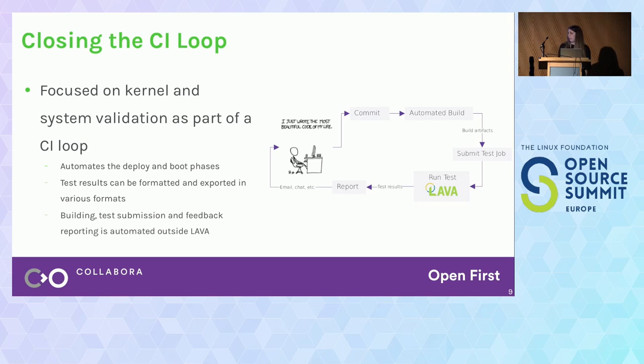LAVA helps with automating the boot and deploy phases of the boot process, but it's not a complete CI solution. In order to close the CI loop, you will need to figure out a way to automatically build your binaries and artifacts, submit these test jobs to LAVA, and finally get back the results in a formatted way to the developer. You cannot really expect developers to go and check out the LAVA dashboard — it's much better if results get well formatted and sent back automatically over email, for example.